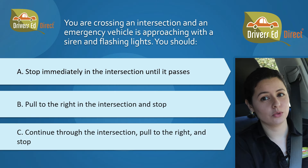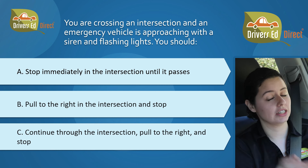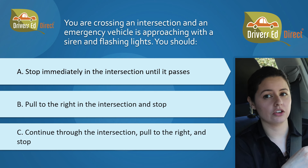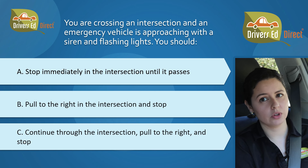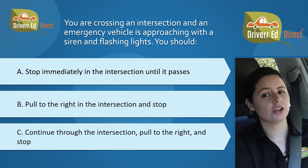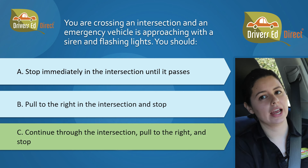Next question, and this one is a rules of the road doozy. You are crossing an intersection and an emergency vehicle is approaching with a siren and flashing lights. You should A, stop immediately in the intersection until it passes; B, pull to the right in the intersection and stop; or C, continue through the intersection, pull to the right and stop. The correct answer is C, continue through the intersection, pull to the right and stop.